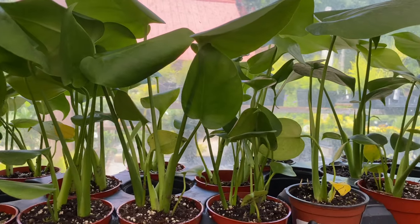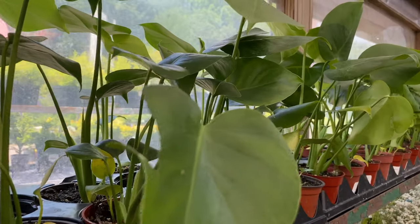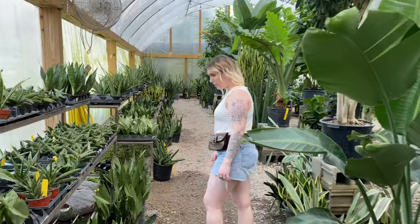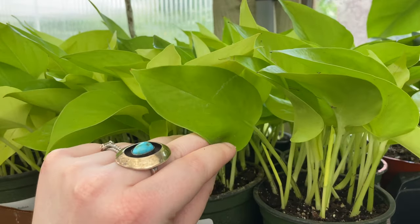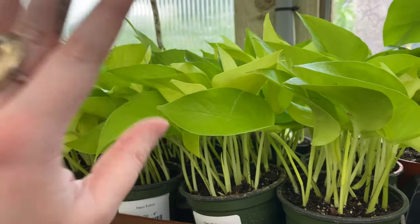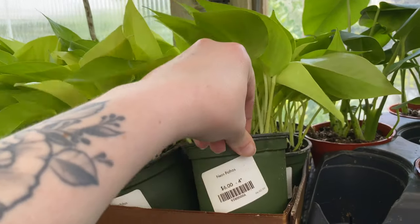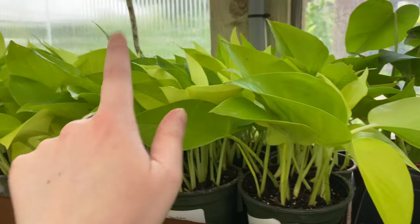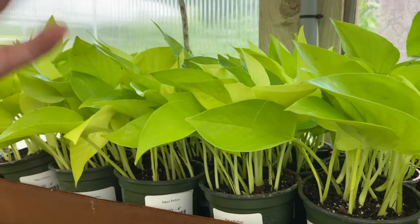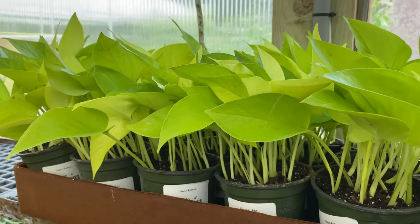They have a bunch of little baby monstera plants — how cute are these? My advice for plant beginners is that pothos are really easy to grow and to propagate, so you can always find them at your nursery. These are $6 for 4 inches, so they're going to grow pretty fast and you can propagate them and keep making more plants. I highly recommend pothos if you are a beginner.